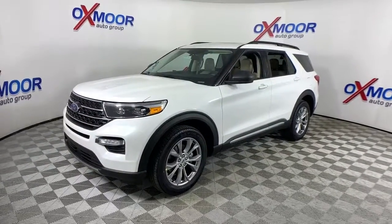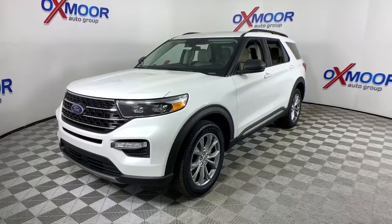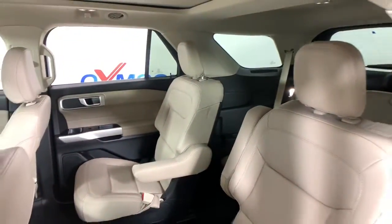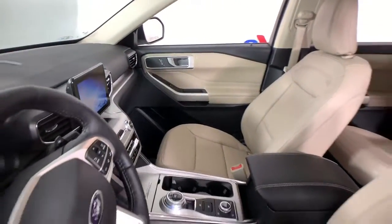Rugged mid-size SUV versatility — these are just some of the great options this vehicle comes with: power liftgate, aluminum wheels, electronic stability control, trip computer, bucket seats, power windows, AM/FM stereo, four-wheel disc brakes, and power steering.